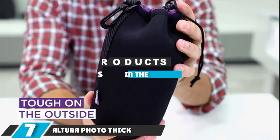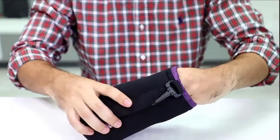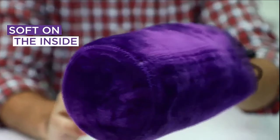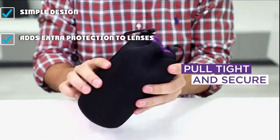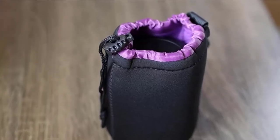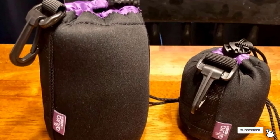Moving on to number seven, the Altura Photo Thick Protective Neoprene Pouch Set. The Altura Thick Neoprene Pouches are perfect when you just want to put a lens in a normal bag but want to keep it protected. Using a neoprene shell and a soft liner, the Altura provides about 5mm of cushion and comes with four different size pouches — from small to big enough to fit a 70-200 f/2.8. We found ourselves reaching for them more than expected. However, we do not recommend them as standalone bags, and we'd like to see Altura pay more attention to finishing details, as unfinished edges look sloppy and raise concerns about long-term durability.